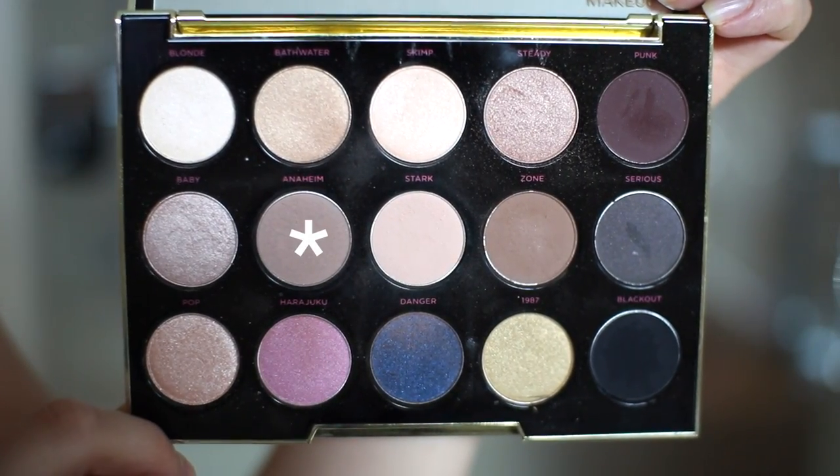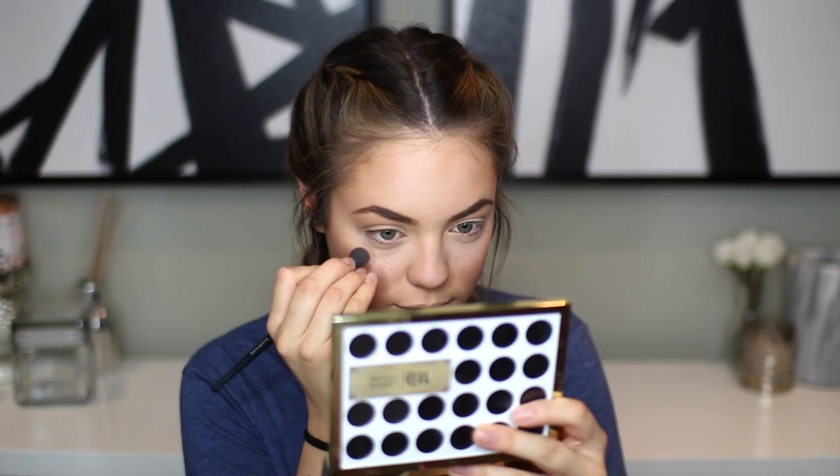Lately I've been using the Urban Decay Gwen Stefani palette almost every single day — I really like the colors. I'm going to go in with Harajuku, which is like a light taupey brown, and apply that to the crease. What are we doing tonight, Drew? We are going out, baby. Don't know where but we're going out — maybe a venture to the grocery store, some Trader Joe's action. There's this one museum here called the Death Museum. I'm really intrigued but also concerned.